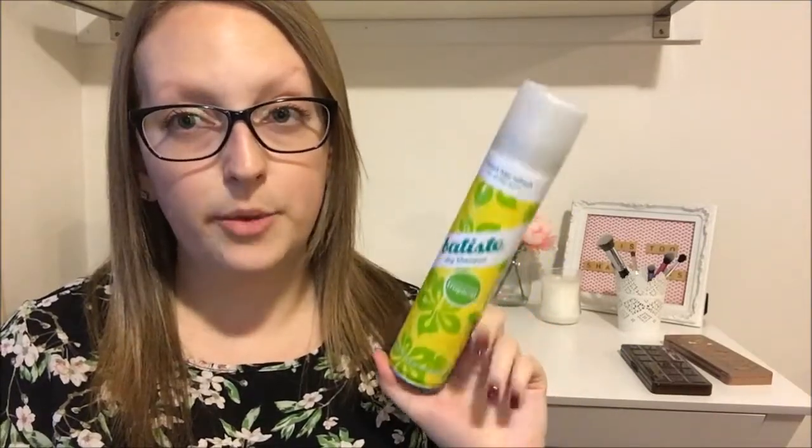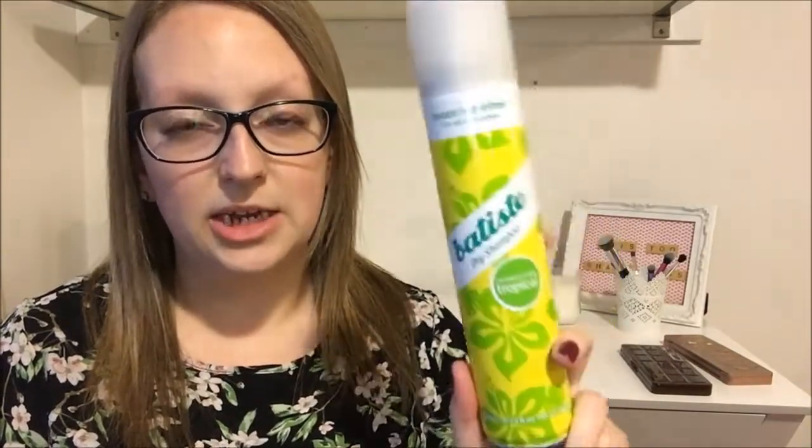I have insane curly ringlet hair so I don't always feel like doing it three times a week. In between washes I really like using the Batiste dry shampoo. It smells really amazing and you get a 200ml spray can from Priceline for about $10. It lasts a long time, smells amazing, and gives you more longevity out of your washes, so I highly recommend this one.